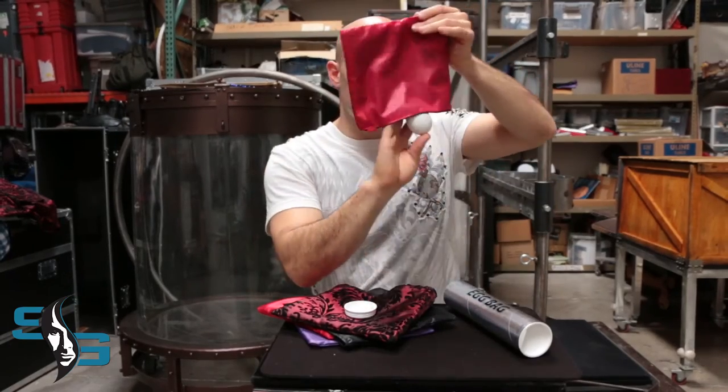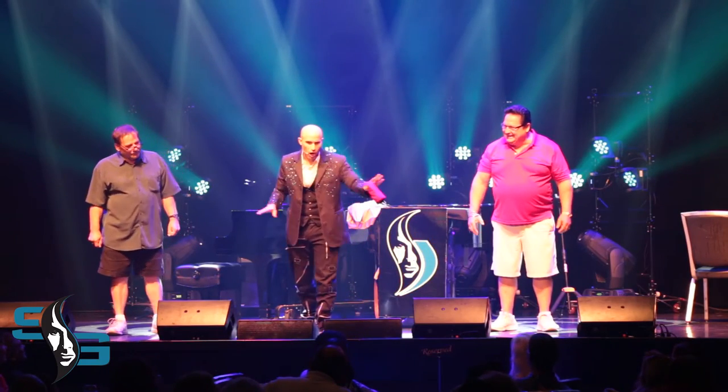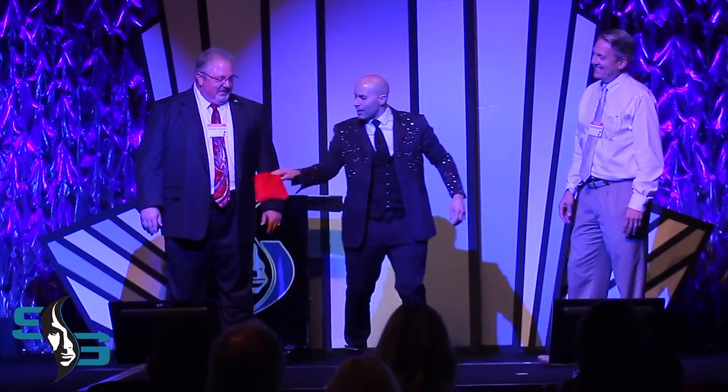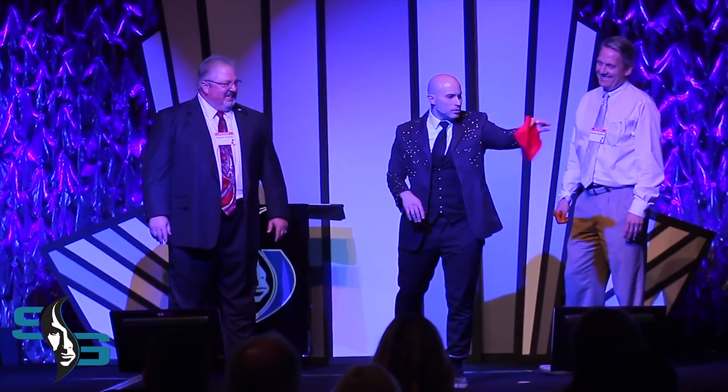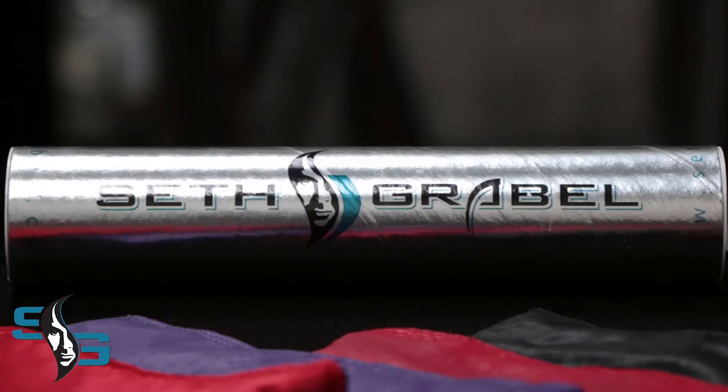You take the egg, you place it into the bag, and you completely vanish it. The egg is gone. And you bring it right back. The egg bag has lots of different uses and you can have lots of fun with it. Talk about pack small and play big — this is your trick. You can buy the egg bag on sethgrable.com. Check it out. We'll see you soon.